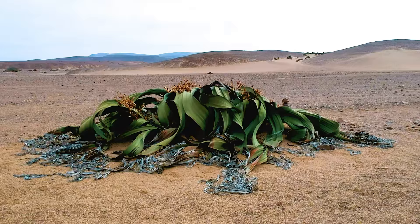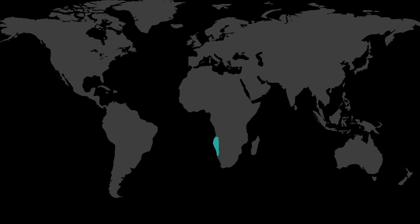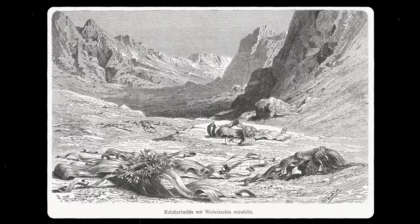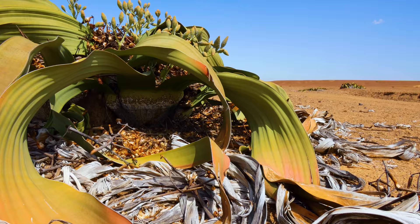Welwitschia mirabilis is endemic to the arid and semi-arid regions of Western Namibia and Angola. It's the only species in its genus, Welwitschia. The English name for this ancient plant comes from the first European to describe it back in 1859, Austrian botanist Friedrich Welwitsch, but it's more commonly known as Tretumbo.